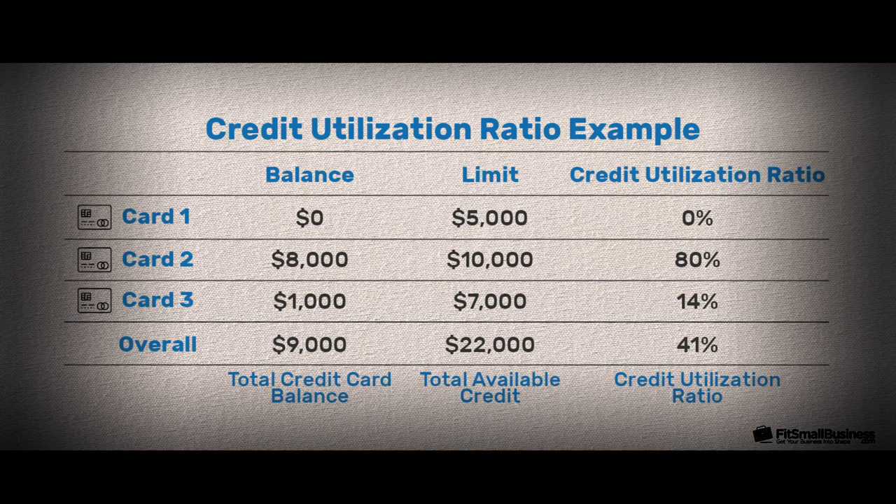Now this strategy might not be for everybody, but these are no annual fee cards, so to me it's not a huge deal. A few years ago when I wanted to get some fast credit to reduce my utilization — utilization, in case you're not familiar, is how much available credit you have versus how much of that credit has become debt.